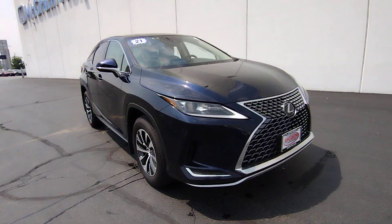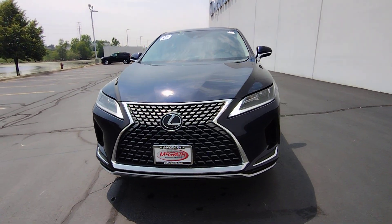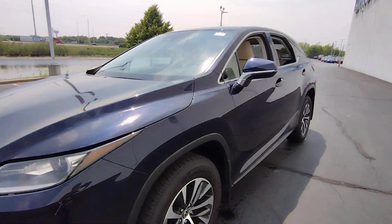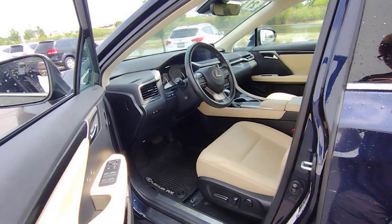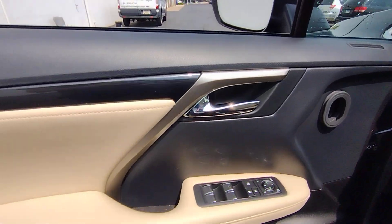Here is a wonderful 2021 Lexus RX. This vehicle is an outstanding buy, with fewer than 70,000 miles on the odometer. Take a closer look at this captivating RX.